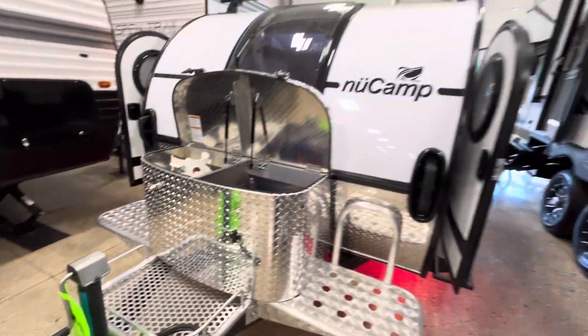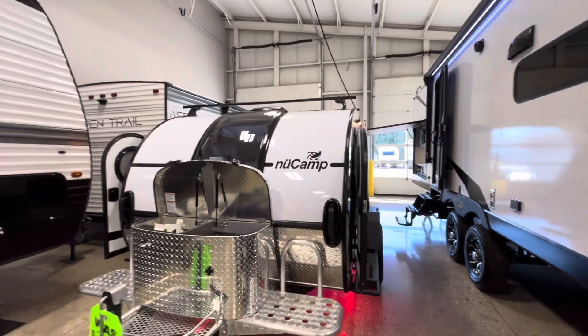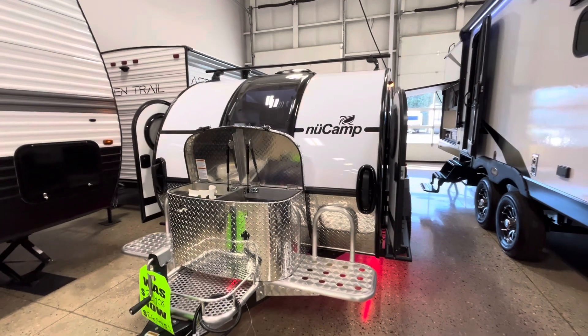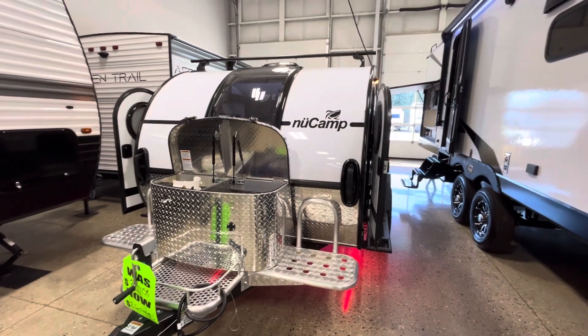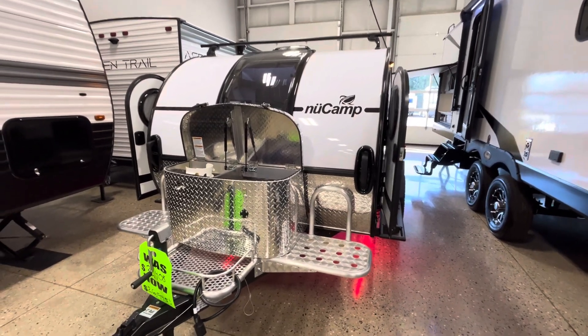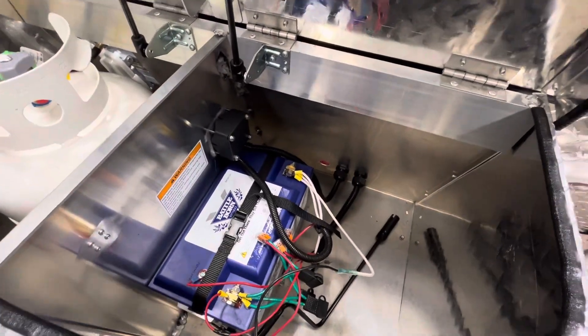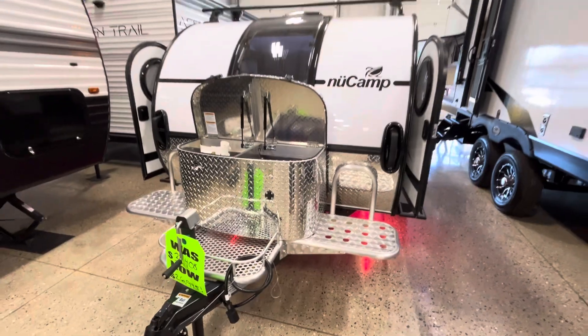another thing that this package comes with — you can't really see it on the roof — but you do have 180 watts of solar standard on a New Camp Tag XL, but when you get the Black Canyon package you add another 120 watts of solar. So you have 300 watts of solar in total, paired with this lithium battery right there, which gives you some good extended camping capabilities.